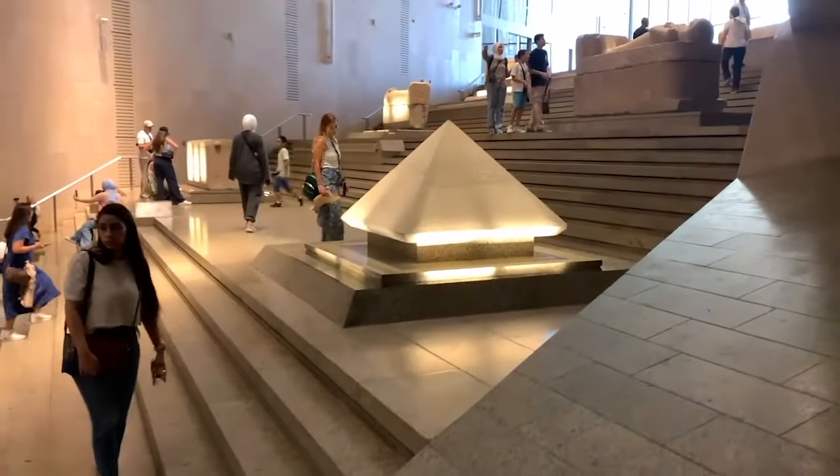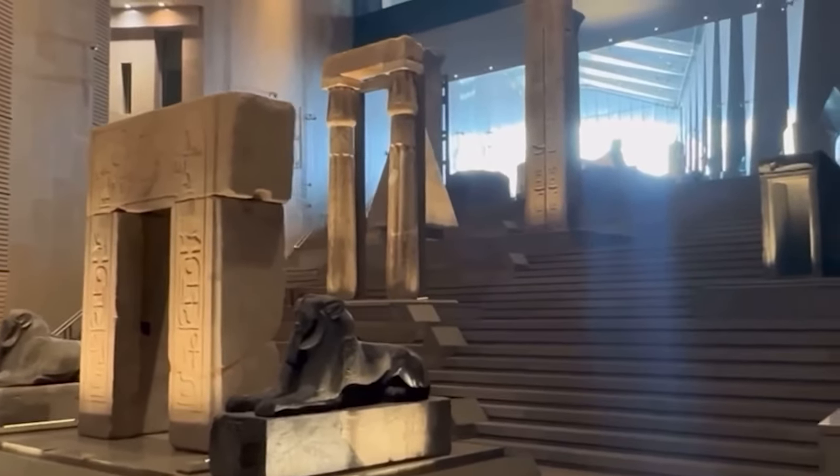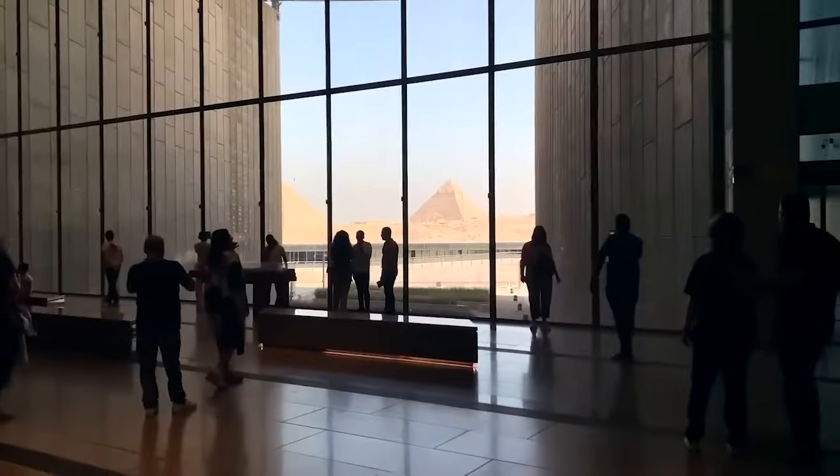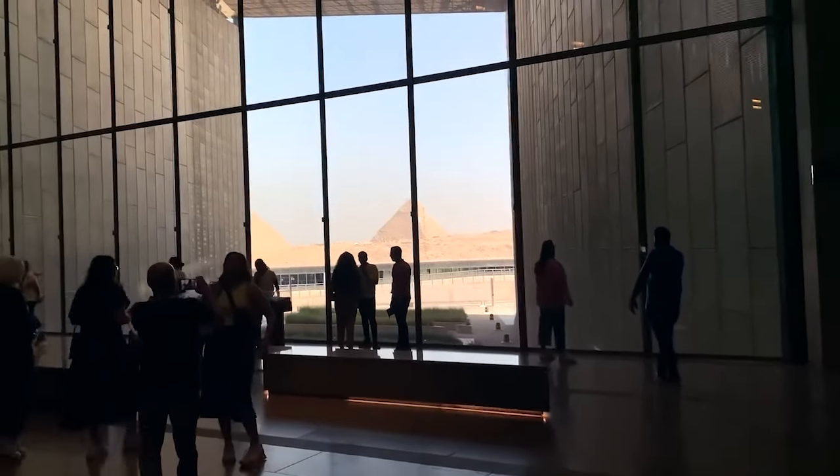As visitors ascend, they embark on a journey through Egypt's royal past. And at the top, a breathtaking view of the Giza pyramids, as if the ancient world itself is greeting you.